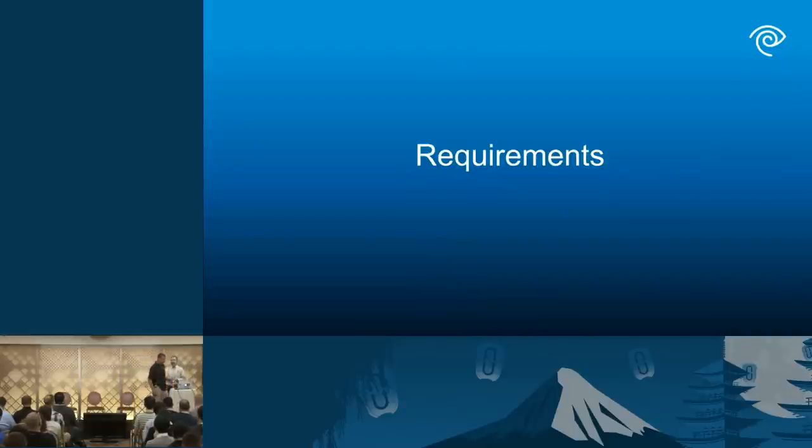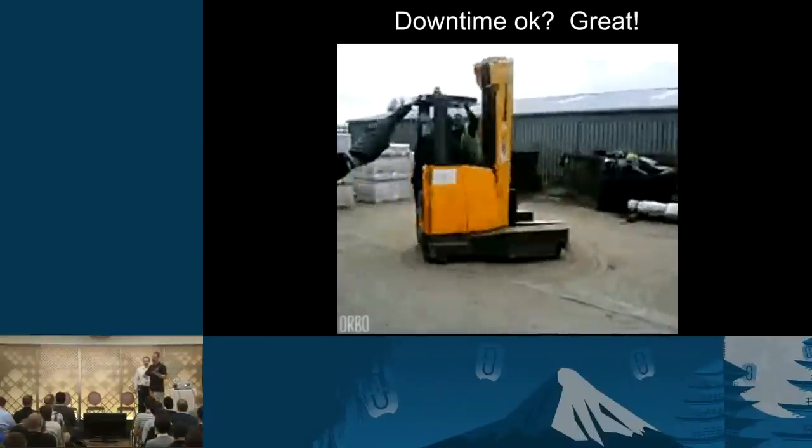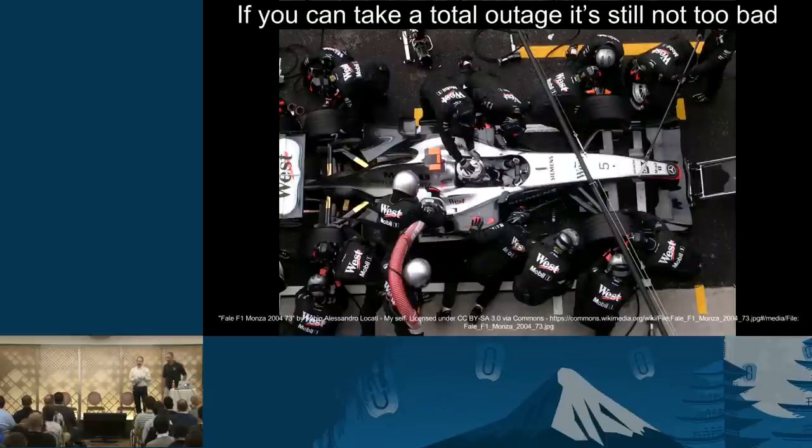As with any process, you have to know your requirements before you start. That's the balance of your technical abilities and your customer needs. What we would like to do is forklift everything — it's super easy. But there's a ton of downtime involved, so obviously customers don't like that. Another option is more like a pit stop: go in, shorter full outage, change everything out really quickly, and take advantage of that downtime without having to play tricks with the system.